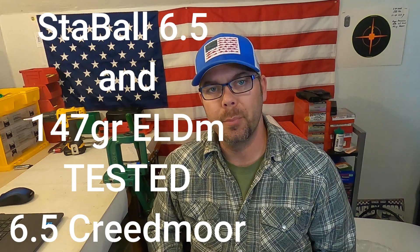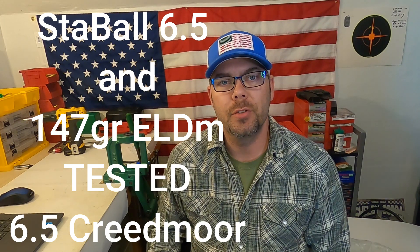Hello and welcome to Matt's Reloading Bench. Today I'm going to be going over some shot group data using Stable 6.5 powder and the Hornady 147 grain ELD Match bullets.